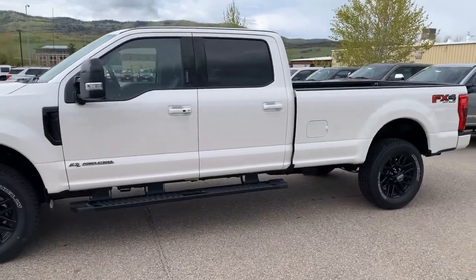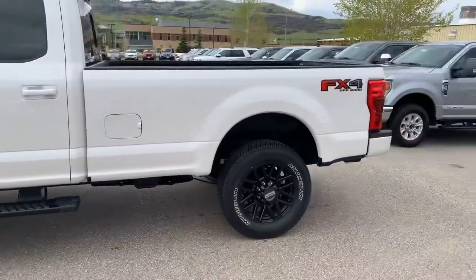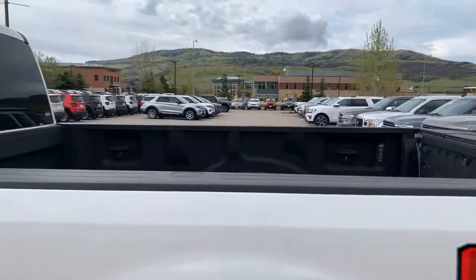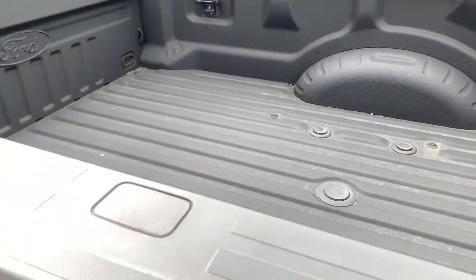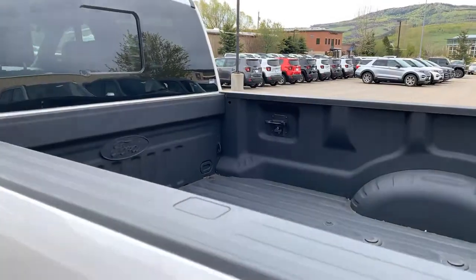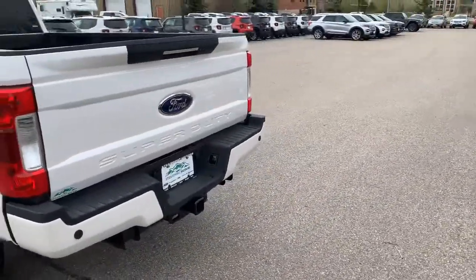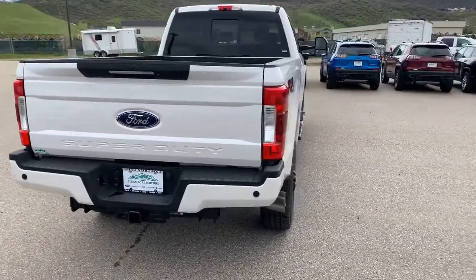6-speed transmission, running boards, FX4 — so it's got the skid plates underneath. Factory spray-in bed liner, 5th wheel gooseneck prep. And these trucks look absolutely sick with the sport package.